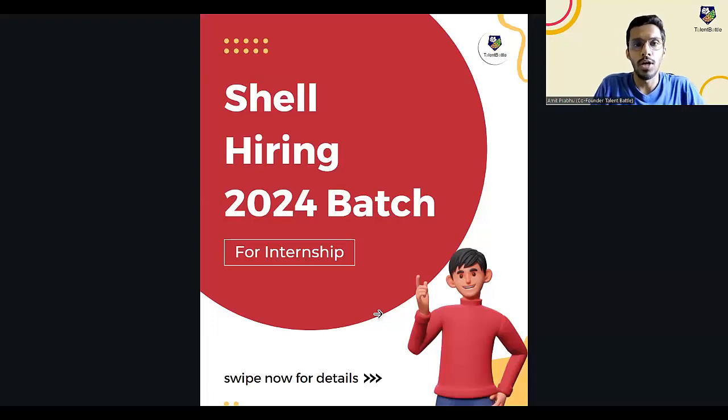Hello everyone, welcome to this video in which we are going to discuss in detail how you can apply for the internship opportunity by Shell. Shell is hiring 2024 batch students for its internship — that is, students who are going to graduate in the year 2024. In this video, we are going to check the step-by-step process of applying for this opportunity.